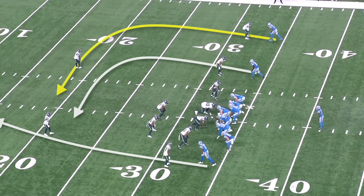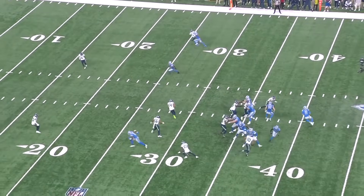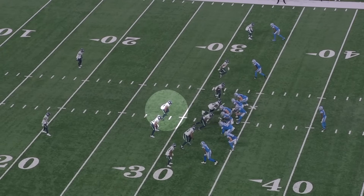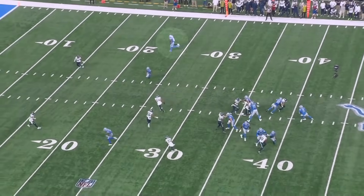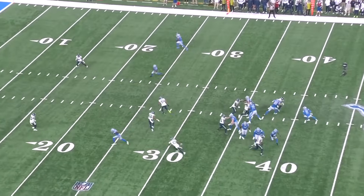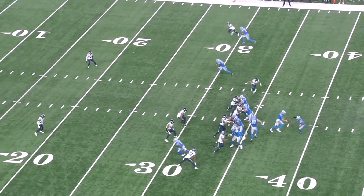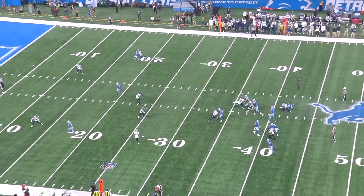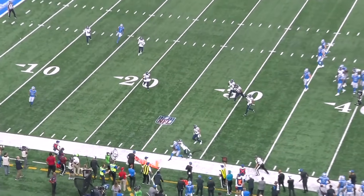The Lions are running double digs. The Seahawks send pressure from the slot and that gets home, so Jared Goff isn't able to work the entire field, but he loves throwing the backside dig. Bobby Wagner gets in front of the first dig route, which should create an opening for the second dig against a corner with outside leverage, but Witherspoon is glued to the receiver's hip. He knows the break is going to be inside because they don't have the space or time to hit a deep corner to the far side of the field, and he stays in phase and sticks with them the entire play.